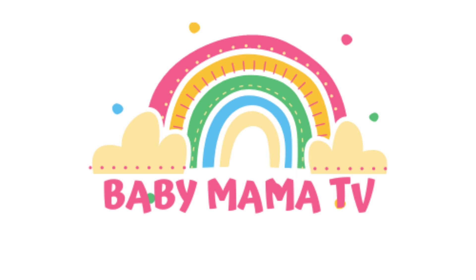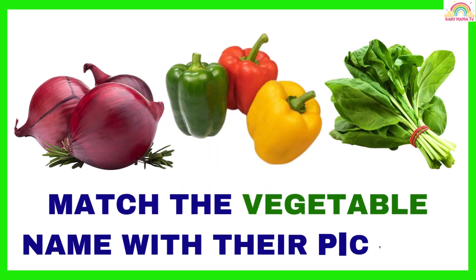Baby Mama TV. Match the vegetable name with their picture.